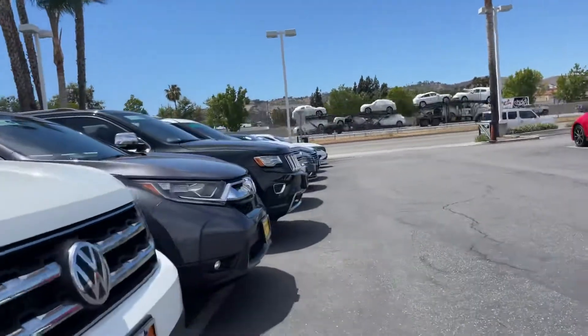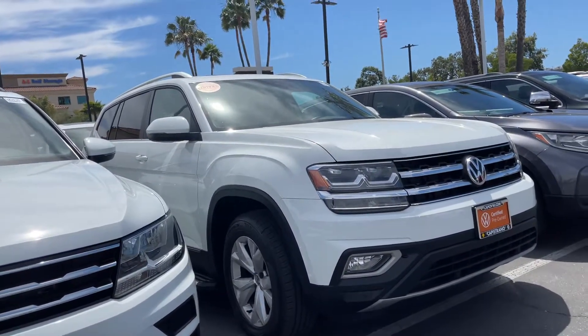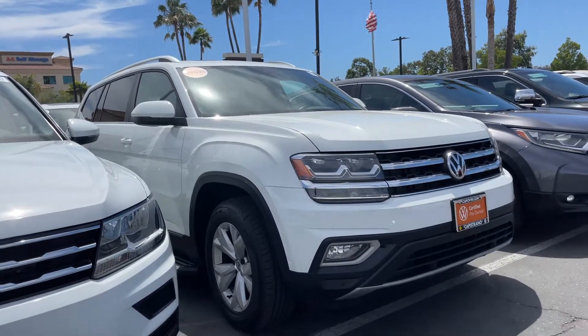Once again, Natalie, it's Nas here at Capstron Volkswagen. I'll be sending you a quote along with this video, so if you have any questions, let me know. Have a good one, bye!